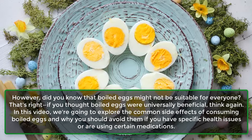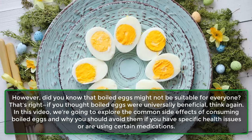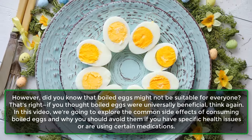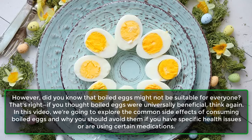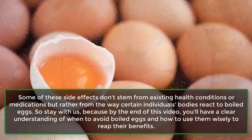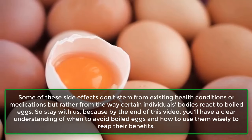However, did you know that boiled eggs might not be suitable for everyone? If you thought boiled eggs were universally beneficial, think again. In this video, we're going to explore the common side effects of consuming boiled eggs and why you should avoid them if you have specific health issues or are using certain medications. Some of these side effects don't stem from existing health conditions or medications but rather from the way certain individuals' bodies react to boiled eggs.